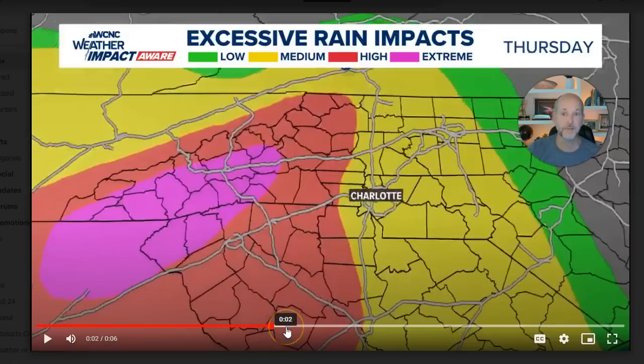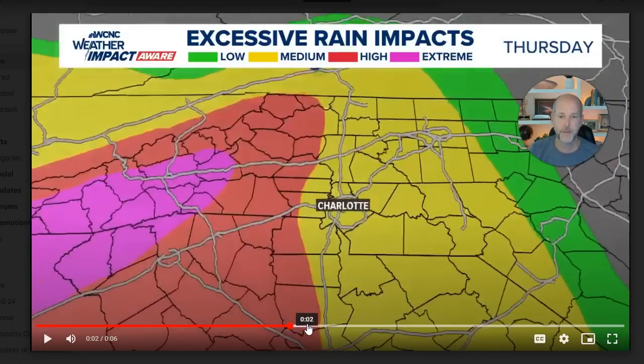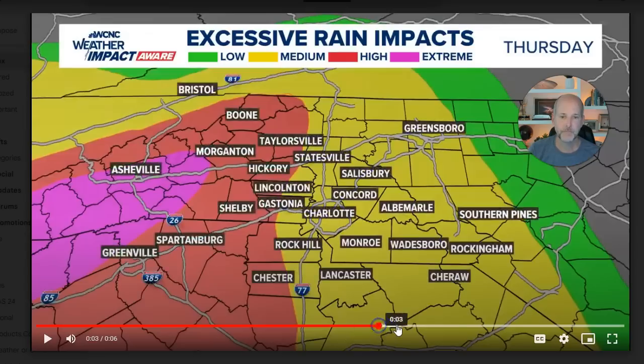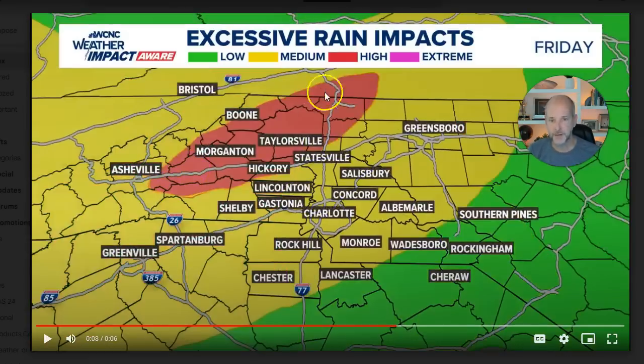People who live in the mountains — you've seen this story before. Landfalling tropical systems in the eastern Gulf off the panhandle moving north: bad news for the mountains of North Carolina. By Thursday into Friday, still high to medium in the mountains, but improving late in the day. By the time we get to Saturday, we should see some rapid improvement.